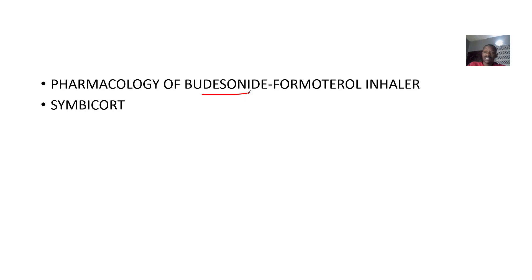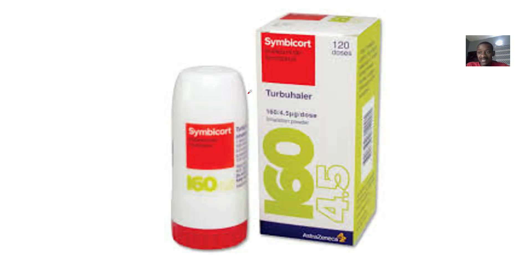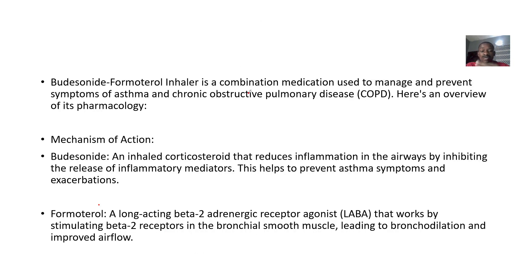So you combine the Budesonide and Formoterol and make an inhaler out of it. The Budesonide-Formoterol Inhaler is a combination of medication which is used to manage and prevent symptoms of asthma and chronic pulmonary disease — that's COPD.